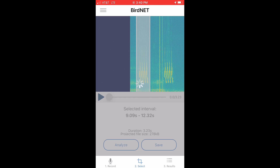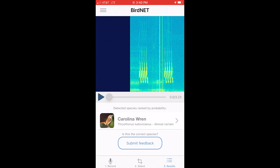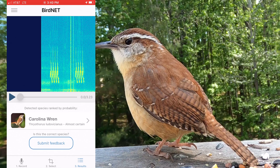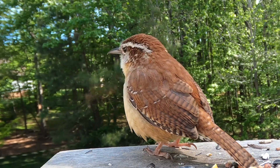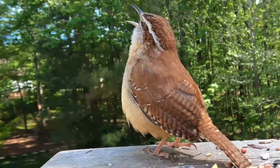Then click analyze and the app will tell you what it thinks the bird is. The app guessed with almost certainty that it's a Carolina Wren, and it is in fact a Carolina Wren.